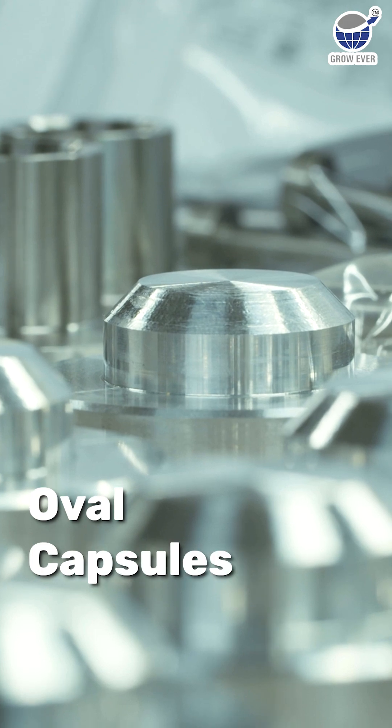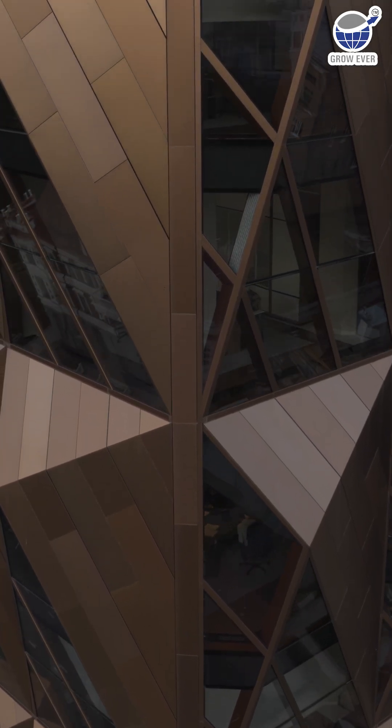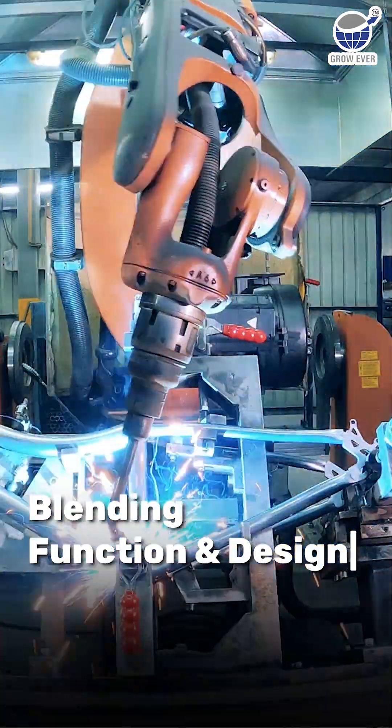Then there are oval capsules — sleek and aerodynamic, found in modern architecture, stylish handrails, and even specialized vehicles, blending function and design effortlessly.